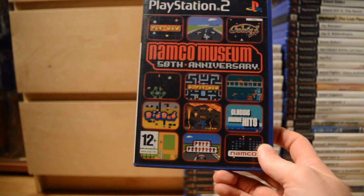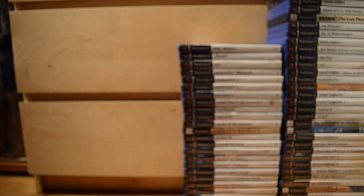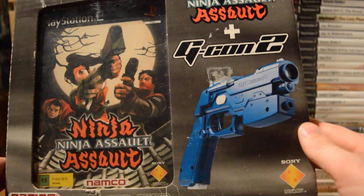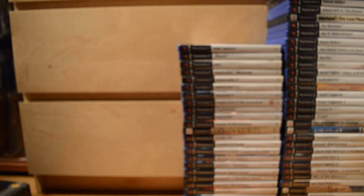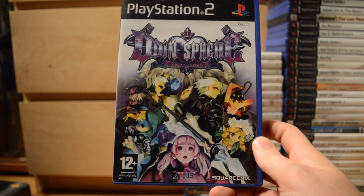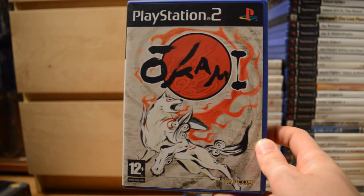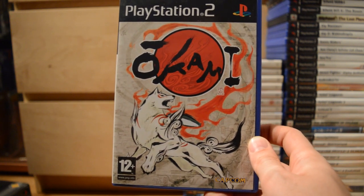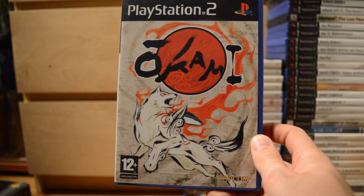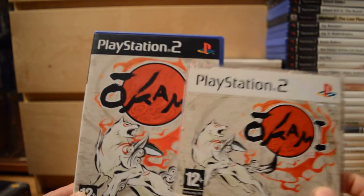Namco Museum 50th Anniversary — lots of classic Namco arcade hits. Then a light gun game: Ninja Assault, which also includes the iconic G-Con 2, Namco's light gun — a pretty decent gun. Odin Sphere. Okami — it's basically Zelda in disguise, with a quite similar structure, but Okami is a very unique game with fantastic presentation, unique graphics, great gameplay, and the magic paintbrush mechanic. I also have the promo here.